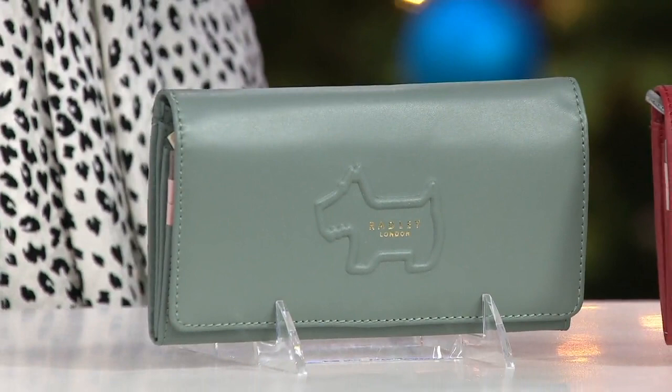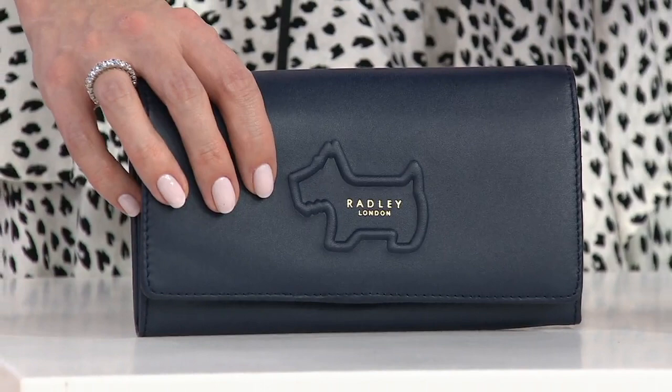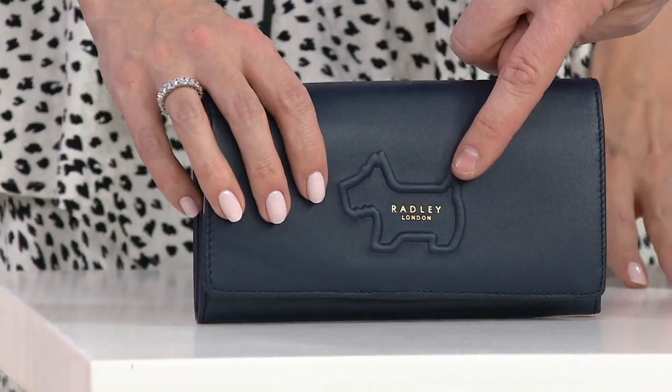I always think wallets are good luck, because this is where your money is. Today we are bringing you the Matinee wallet — it is gorgeous. We have it for you at $19.67 on easy pay over the next six months, with free shipping and handling. It's an all-leather wallet — wait till we show you the inside.